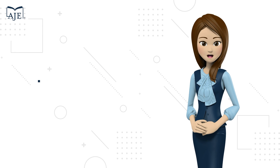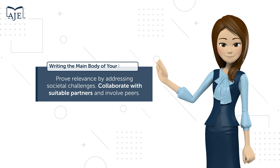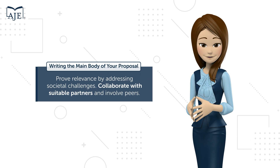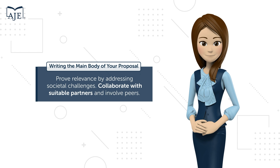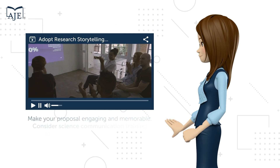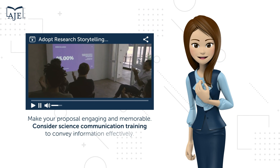Craft a compelling case for the importance of your research. Prove its real-world relevance by addressing societal challenges. Collaborate with suitable partners and involve peers from relevant disciplines for a more robust proposal. Set yourself apart by adopting research storytelling.